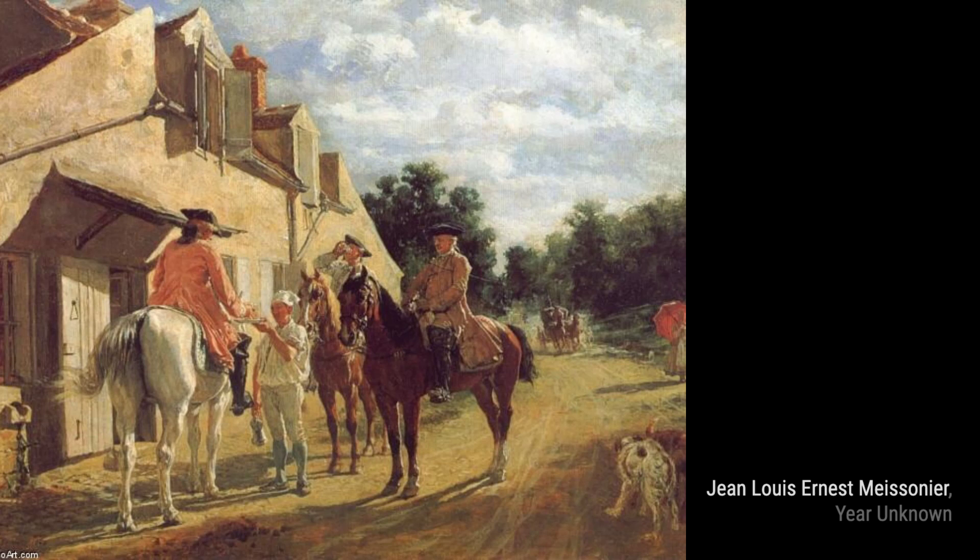Now let's explore Polichinelle. Meissonier's playful side shines through in this painting, as he depicts a comical and mischievous character from the Italian commedia dell'arte, bringing a smile to our faces.